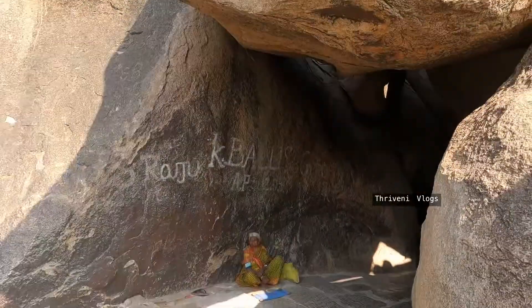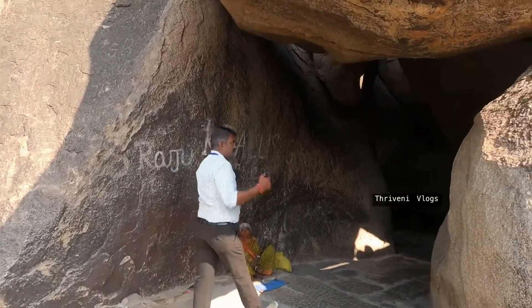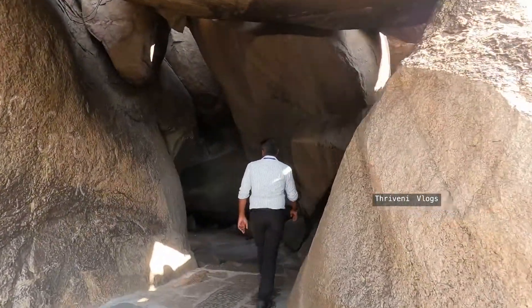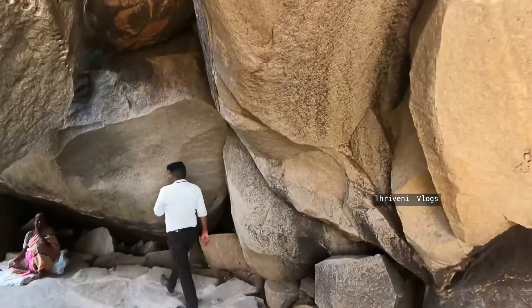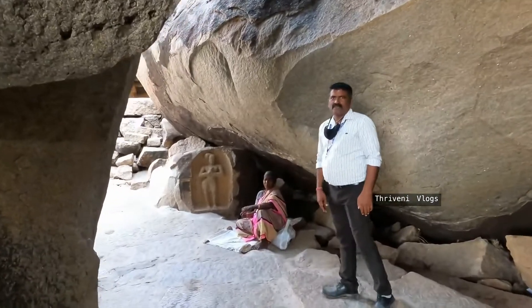Now we are walking along the river. This is the way to go to Kodanda Rama Temple and Achyutaraya Bazaar. Here there is a man-made cave way — they cut the rocks and made a passage to reach those temples. It is called Kampa Bupa Marga, and you can see the carving — it is called Kampa Bupa Raya.